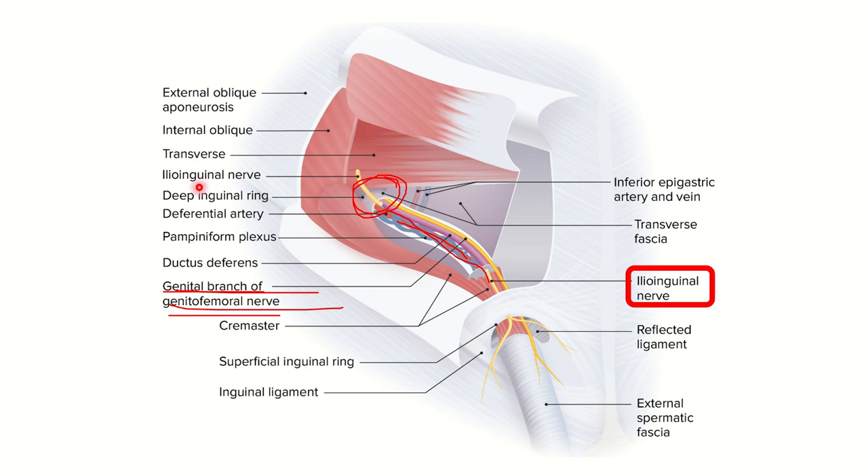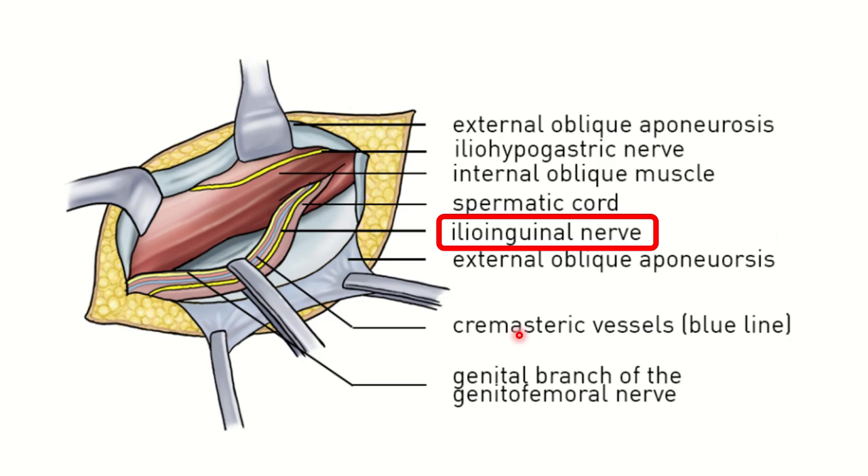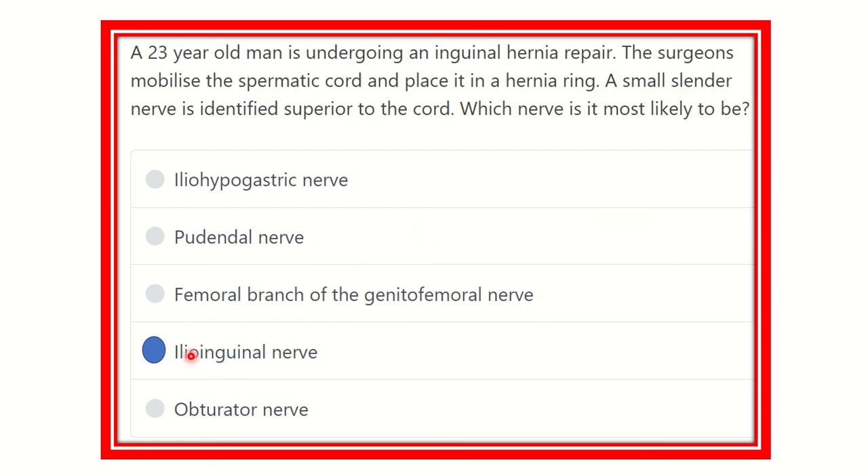We can see the spermatic cord and the ileo-inguinal nerve passing over it. Here we can see very clearly this is the ileo-inguinal nerve. The spermatic cord runs from the superficial ring to the deep inguinal ring, and a nerve lies above it — this nerve is the ileo-inguinal nerve. So the final answer is the ileo-inguinal nerve. It lies just above the spermatic cord, is a small cylinder nerve, derived from the lumbar plexus with nerve root lumbar one, located just over the spermatic cord in the inguinal canal.